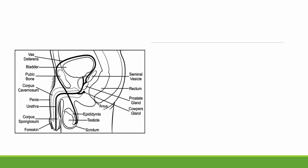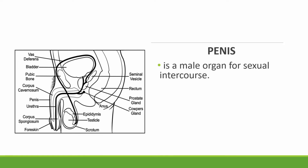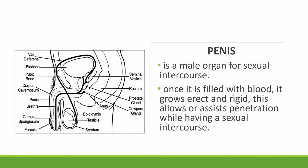We will start with the external parts of the male reproductive system. First, we have the penis. The penis is a male organ for sexual intercourse. Once it is filled with blood, it grows erect and rigid. This allows or assists penetration while having sexual intercourse.